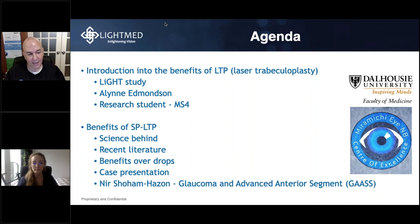Following that, I will be talking about the SP mode laser trabeculoplasty — the science behind it, recent literature, benefits over drops, and a couple of interesting case presentations. Take it away.